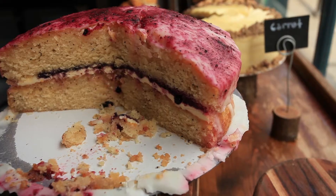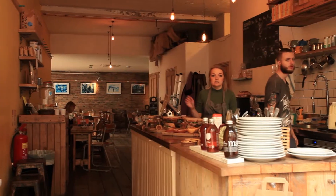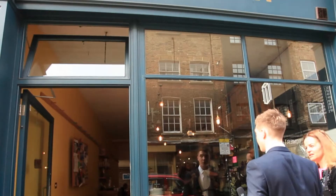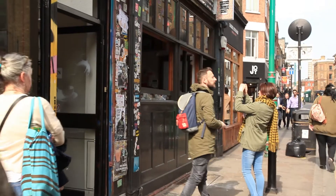We're here with Anna. Anna, tell me about your shop. This is actually a church as well — we run a service on a Sunday night here. Definitely come for a coffee; it all goes to charity.